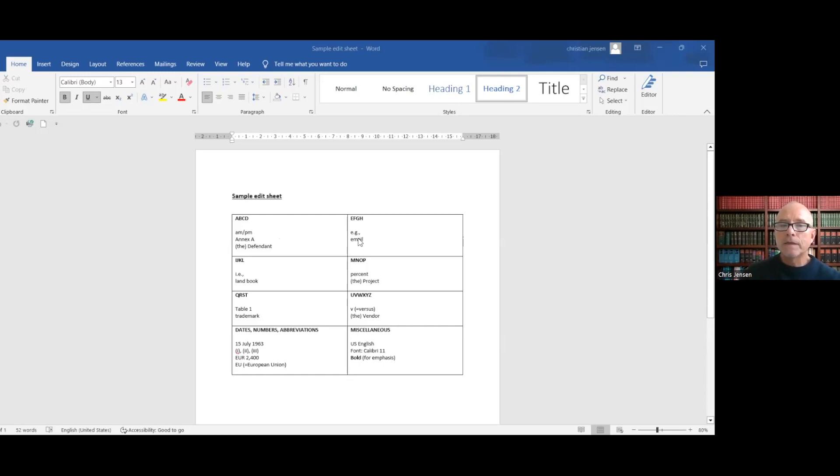You just decide: I'm going to write it this way, and you record it under E. You decide you're going to write 'percent' as one word instead of two, and you record that. Then everywhere in the document you are consistent. As you're writing, you say to yourself, 'How am I writing percent? I don't remember.' Then you look at the edit sheet, and you're consistent. It's a very easy solution, and this is the very first thing I do when I edit — I start an edit sheet, because every document I have ever edited has this problem, but it's easy to solve.